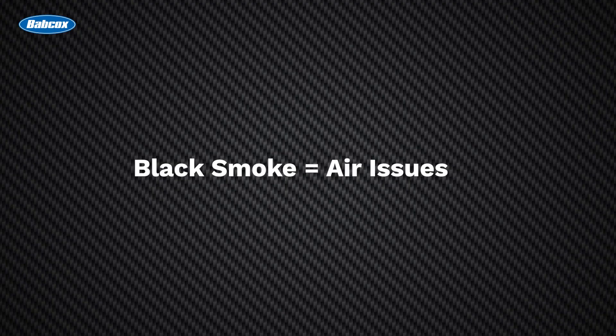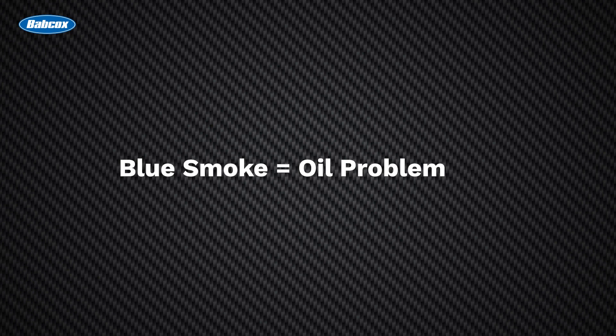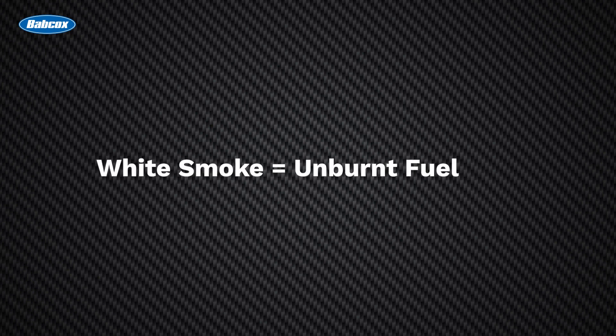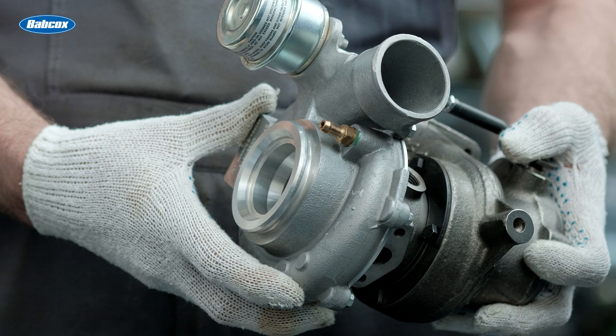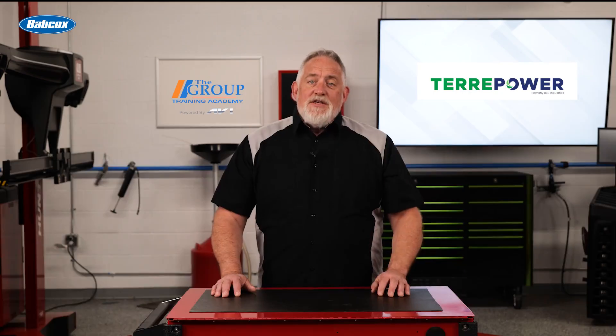Black smoke usually means an air issue — a clogged air filter or obstructed intake. Blue smoke typically means there's an oil problem. White smoke is caused by unburnt fuel due to low combustion chamber heat.